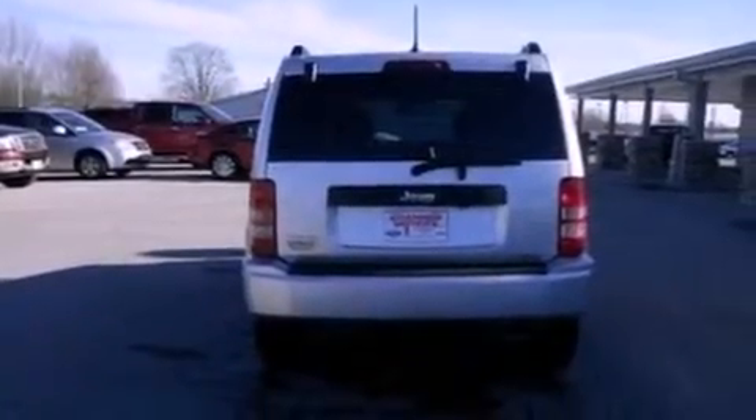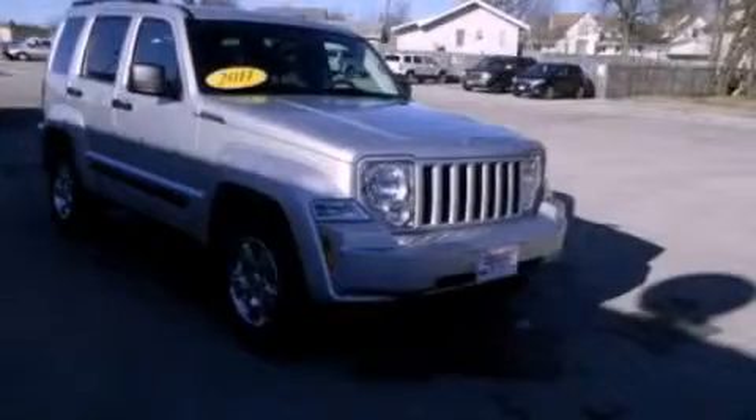Also included are dusk-sensing headlights, an anti-lock braking system, and side curtain airbags. This vehicle has fewer than 15,000 miles on the odometer. Please call us today for more information on this great vehicle.